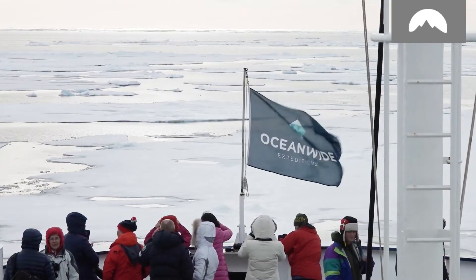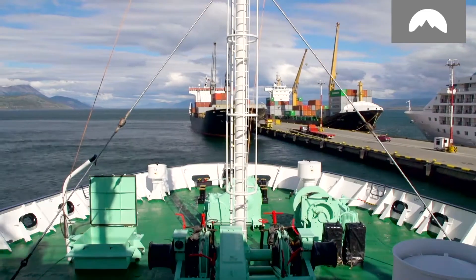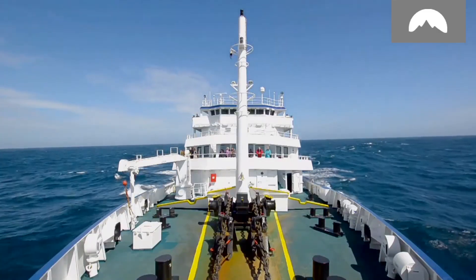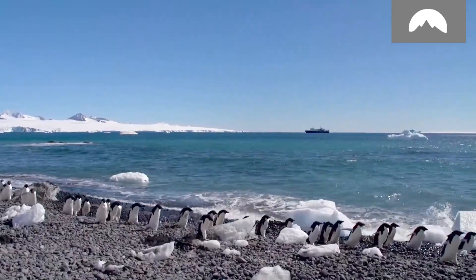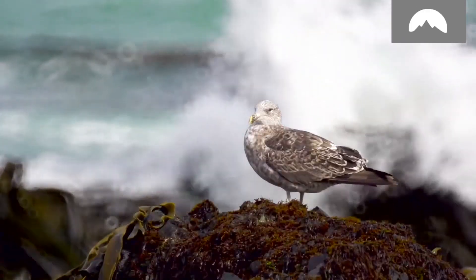For over 25 years, it has been our passion at Oceanwide Expeditions to provide you this experience — taking you closer to the heart of a wilderness you can only know by discovering it yourself.